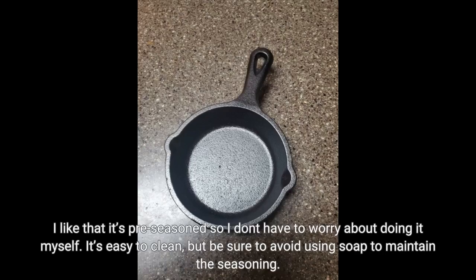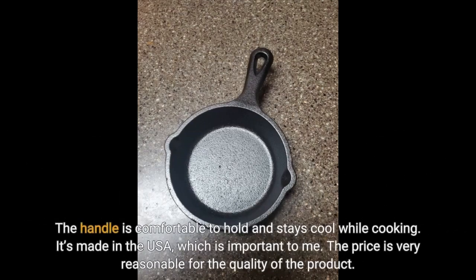It's easy to clean, but be sure to avoid using soap to maintain the seasoning. The handle is comfortable to hold and stays cool while cooking. It's made in the USA, which is important to me. The price is very reasonable for the quality of the product.